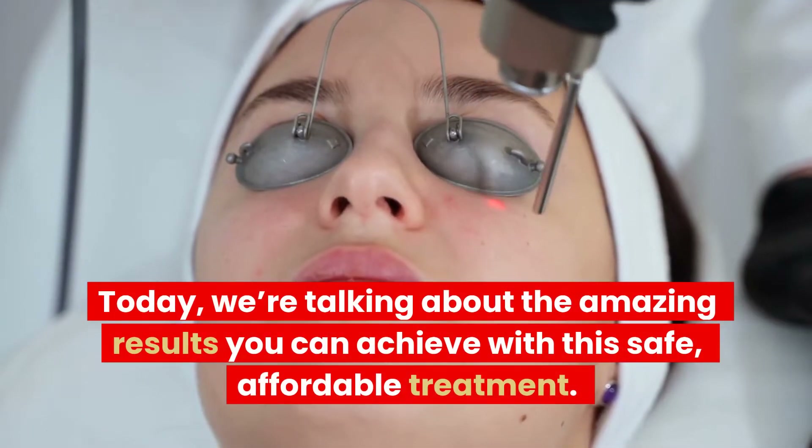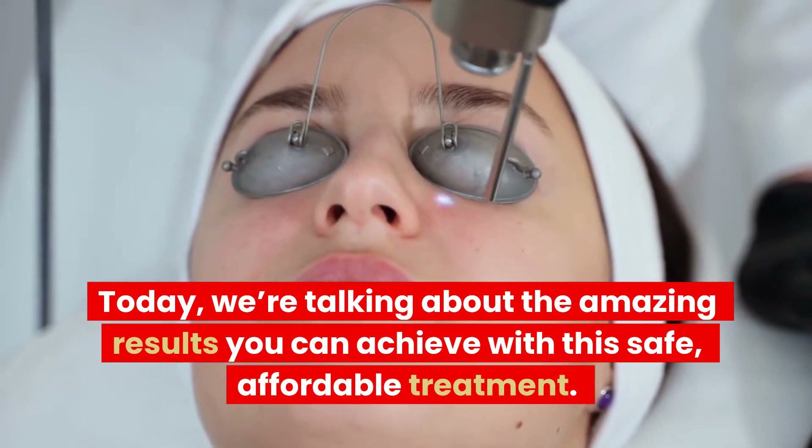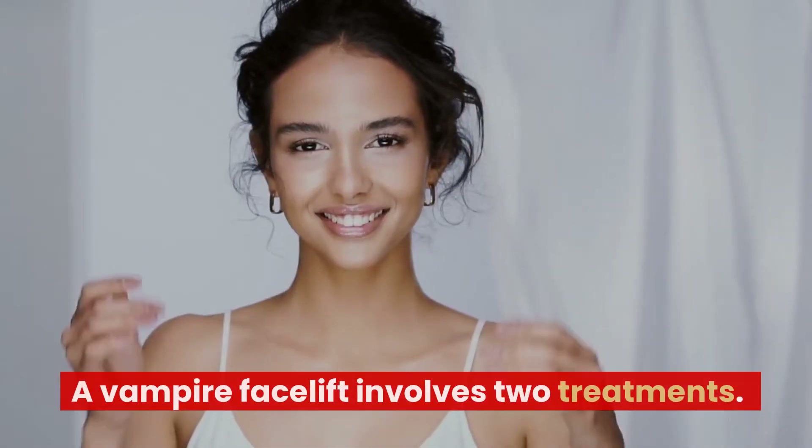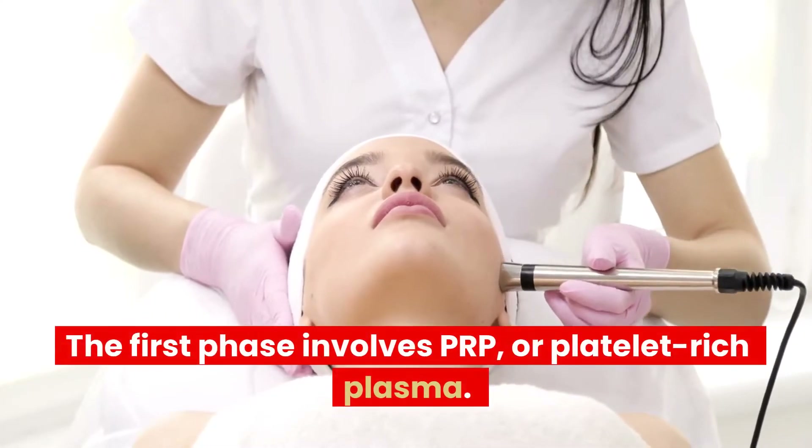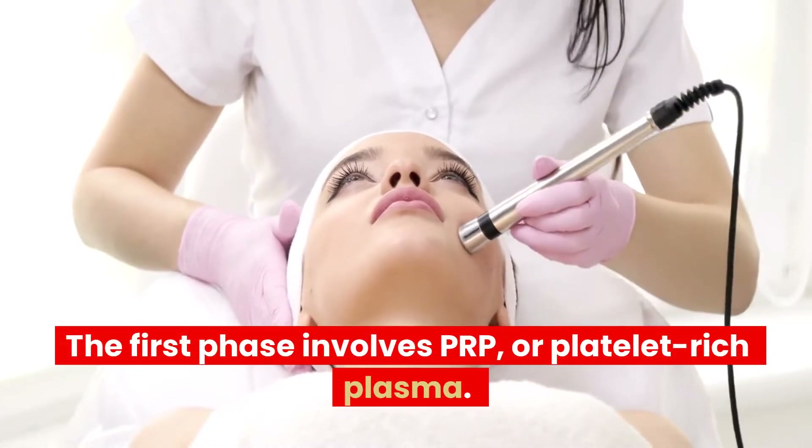We're talking about the amazing results you can achieve with this safe, affordable treatment. A vampire facelift involves two treatments. The first phase involves PRP, or platelet-rich plasma.